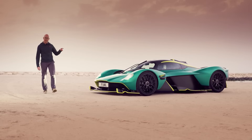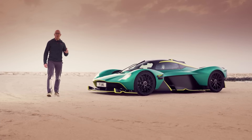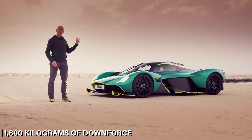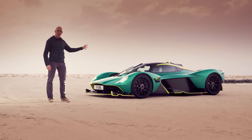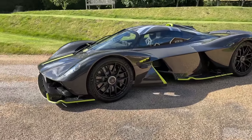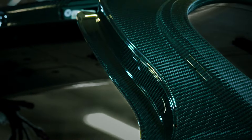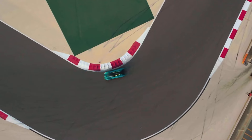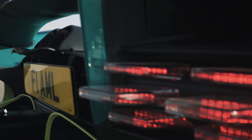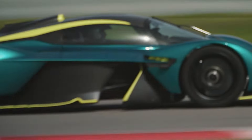In contrast, the Valkyrie takes a bold approach with its Formula One-inspired design. Its open floor and aerodynamic features generate an impressive 1,800 kilograms of downforce, keeping it glued to the road. Strategic gaps, a large front splitter, and lightweight wheels enhance both its looks and performance. While the Valhalla impresses with modern engineering and sleek aesthetics, the Valkyrie stands out for its aerodynamic prowess and racing-inspired design. Both hypercars are designed to captivate and perform, each in its own unique way.